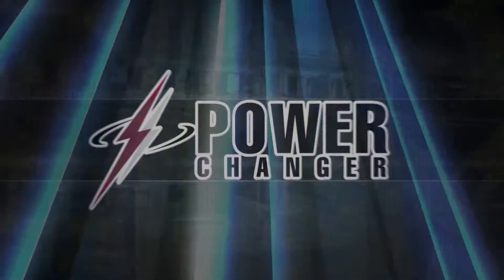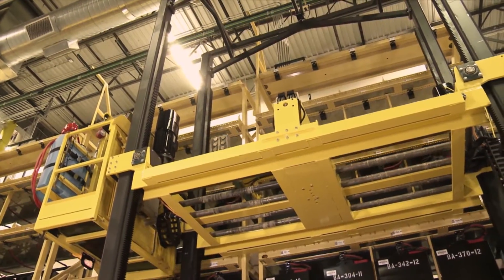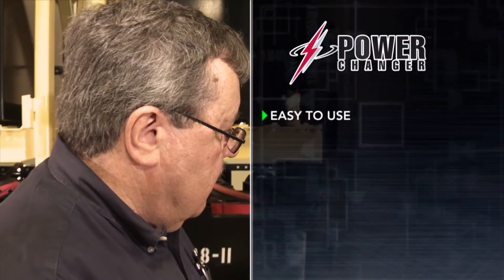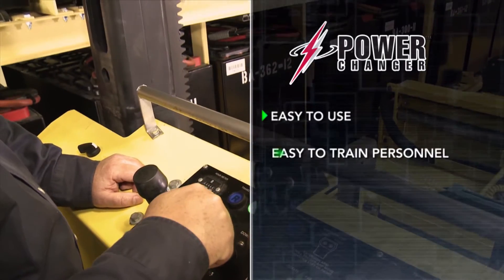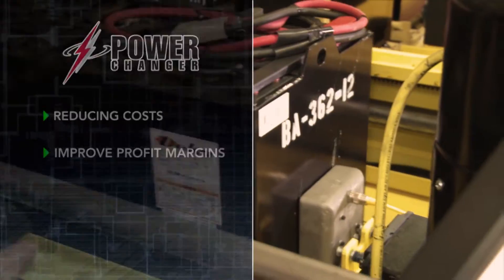Our PCE Power Changer series of lift truck battery changers are the most advanced battery changers on the planet. Built to last, they embody efficiency and productivity by being easy to use and easy to train personnel to use, reducing operating costs and improving profit margins.